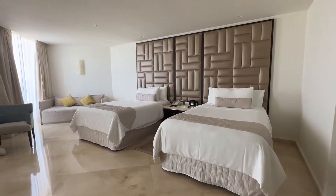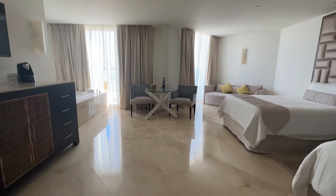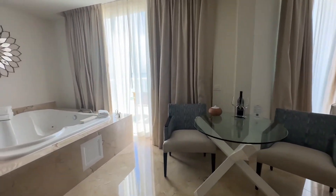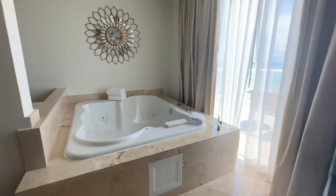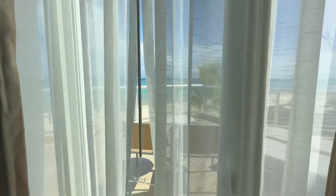Here's the two beds, sofa, table — it's a huge room — and a double jacuzzi. We'll come back out and do the outside in a minute.